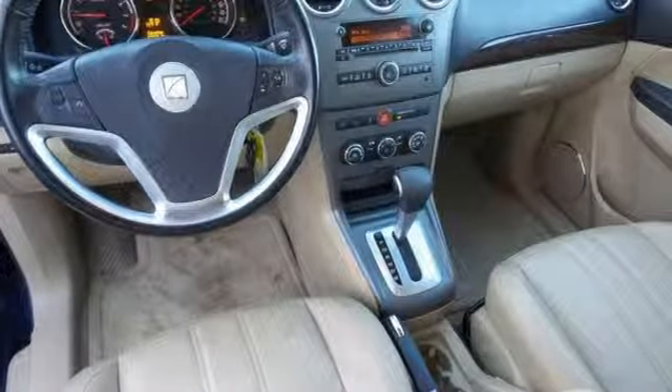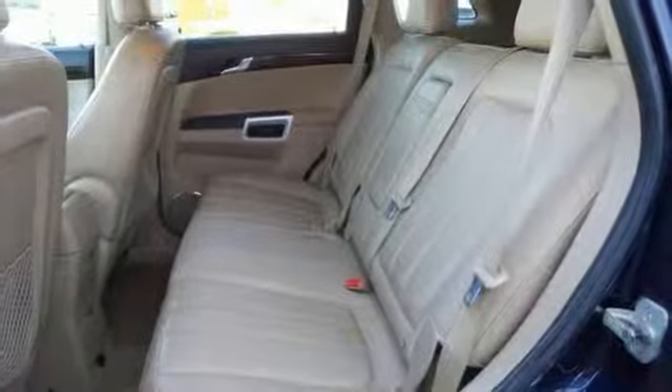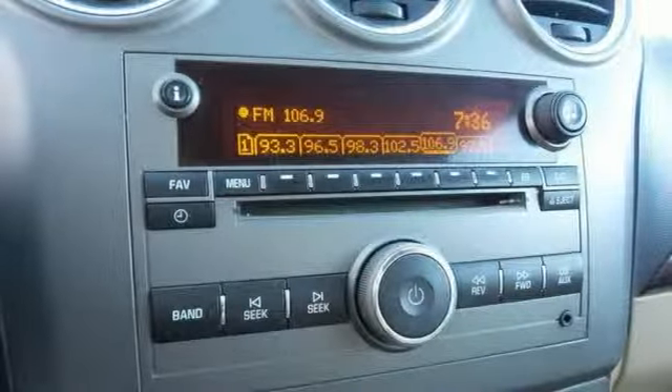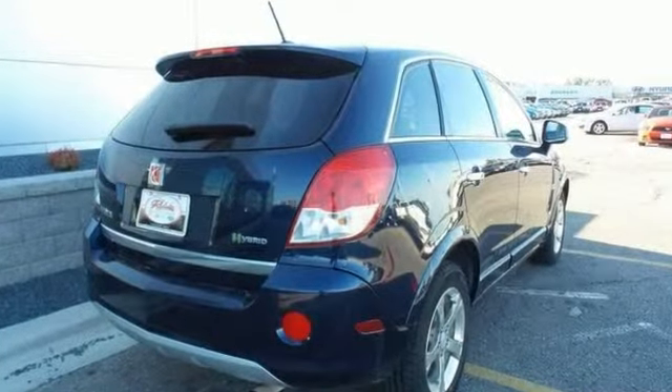This AutoCheck two-owner vehicle comes with no accidents. It's a local trade, and it offers some great features like heated leather seats, keyless entry, privacy glass, a rear spoiler, and XM satellite radio. Come on in and see it for yourself today.